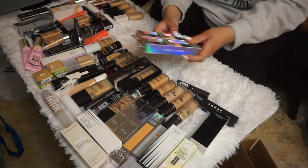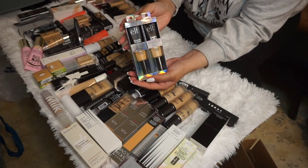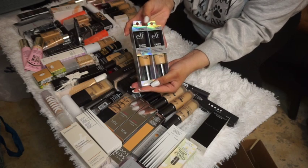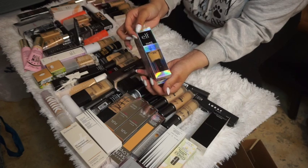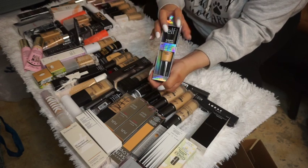The e.l.f. Camo CC Concealers in Medium 33W and Light 240 — I'm keeping both. I haven't tried them yet, but they've been getting amazing reviews and I love e.l.f. Their other foundations never worked out for me, so I'm hoping this formula will.